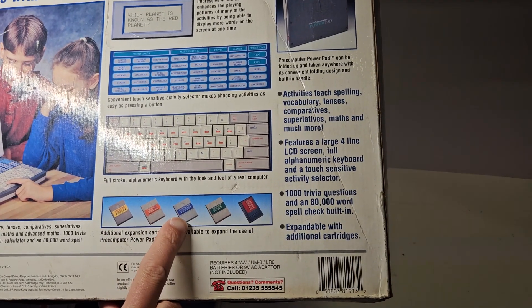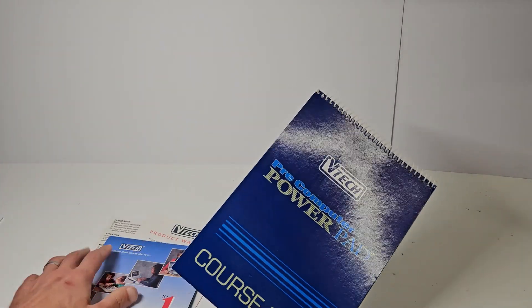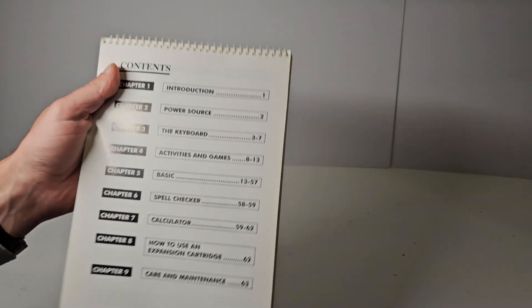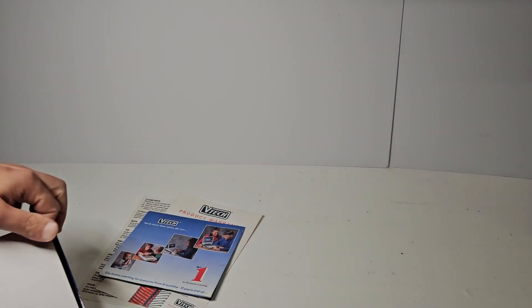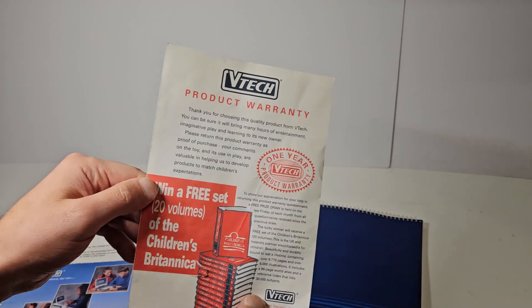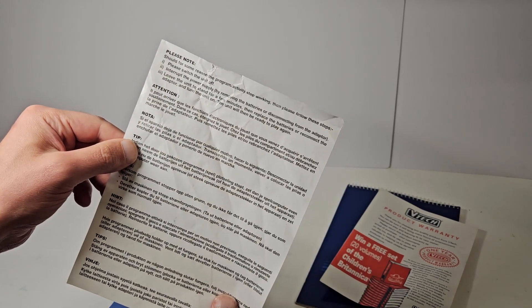The expansion cartridges include Famous Things and Places, Fantasy Trivia, General Knowledge, Super Science, and there was also a memory expander. In addition to the box, this one has some nice paperwork - an instruction guide covering introduction, power source, activities and games, and a reference section mainly used for things such as the BASIC coding we'll come on to later. There's also the VTech one-year production warranty.